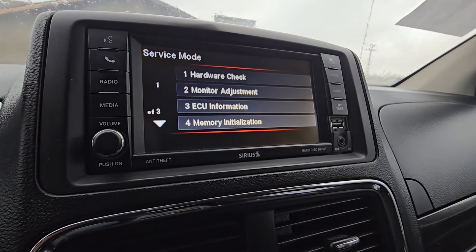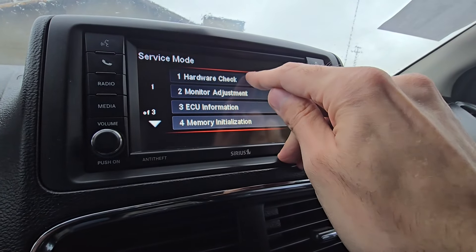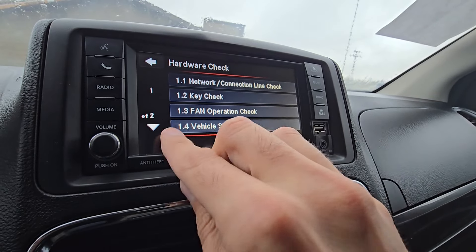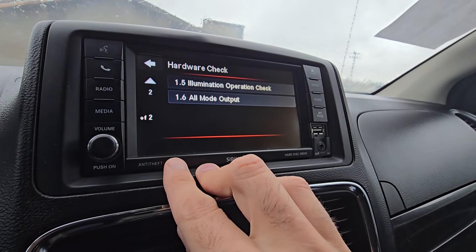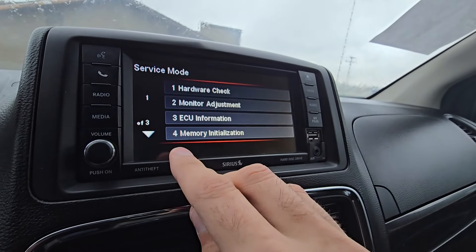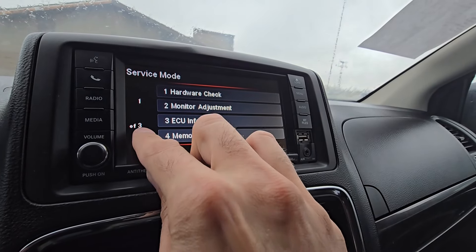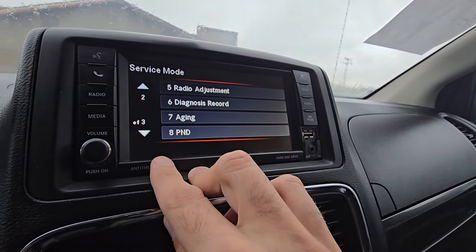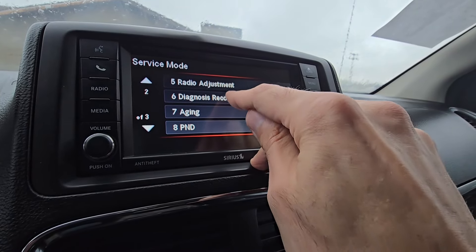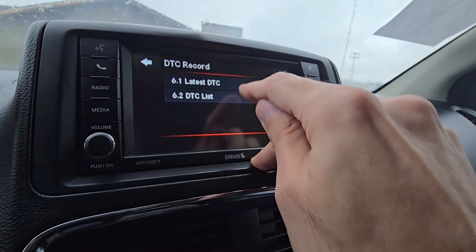In the service mode there are a bunch of things you can do. You can run some tests if you go under hardware check. There is a key check test, fine operation check, vehicle signal check, illumination operation check, and so on. You can go through it and play with it. There is also one interesting thing — if you're having problems with the radio, you can check the diagnostics.